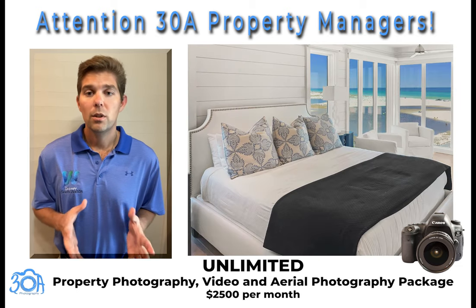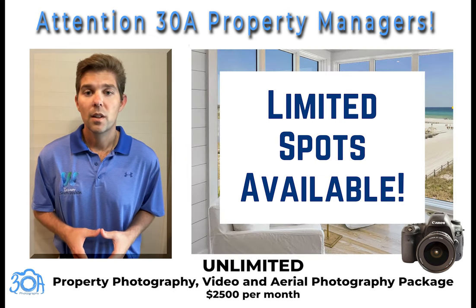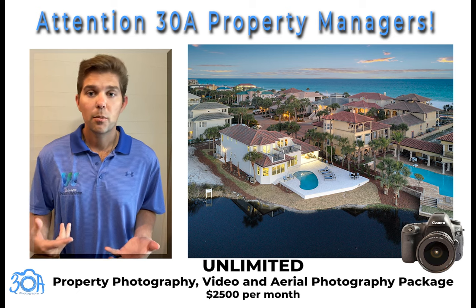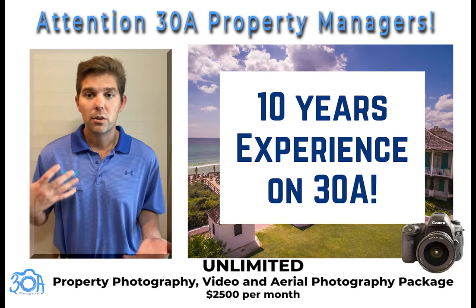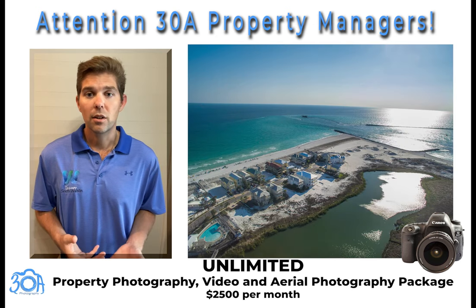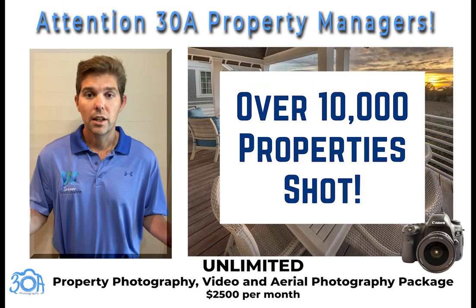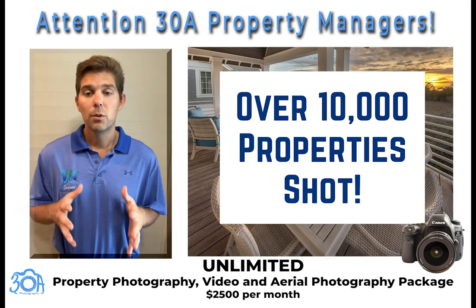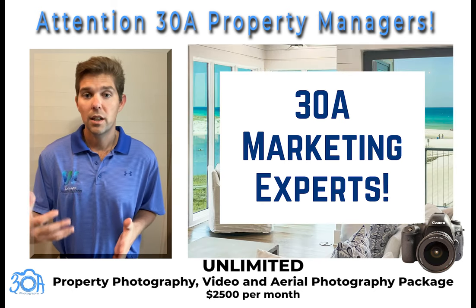We only have a limited number of companies that we can offer this to, so hurry up and sign up while we still have spots open. A little about our company — we've been shooting on 30A for about 10 years. This is just a new brand name that we are operating under. We've photographed over 10,000 properties on 30A; it's really all that we do. We really know the 30A vacation rental market and are very excited to bring on more clients.